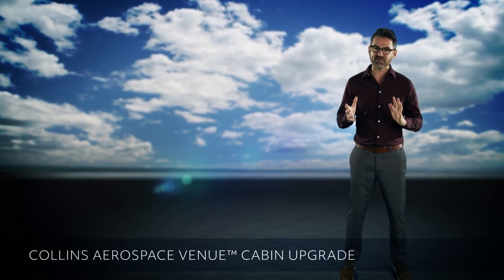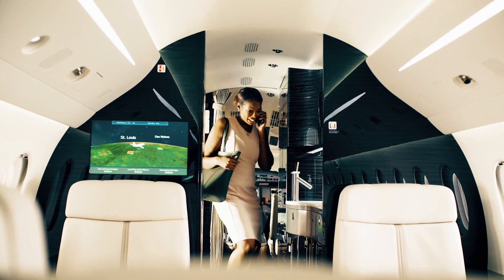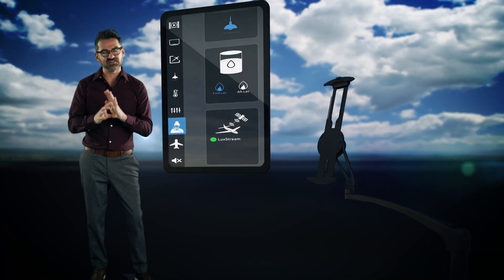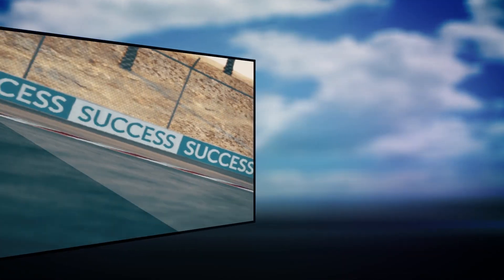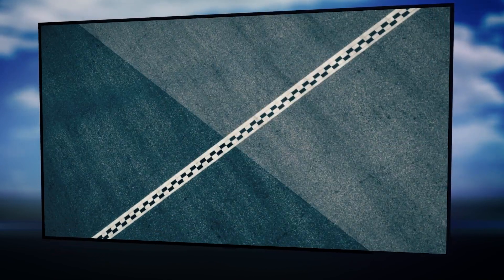The discerning traveler expects a life of no compromises. Collins Aerospace's Venue cabin management system has been designed to fulfill that expectation every time you fly. A leader in innovation, we have the most HD cabin management system installs in the industry, with over 1,500 aircraft and counting. An industry leader with our 4K display offerings, Venue provides exceptional reliability in every beautiful feature.